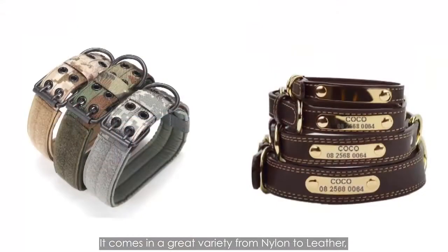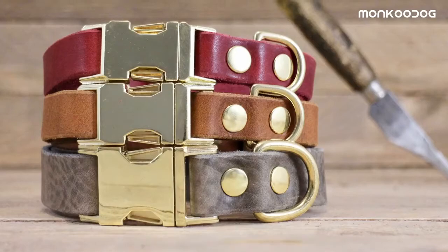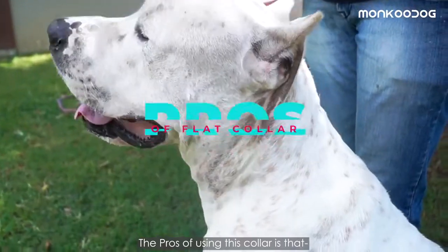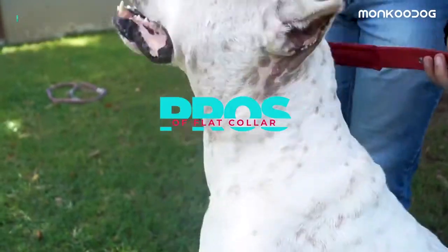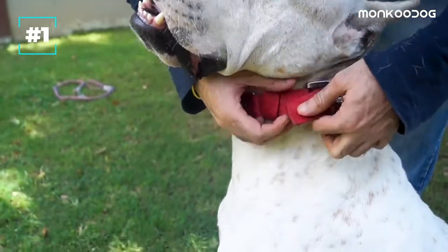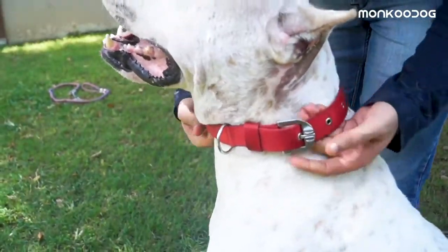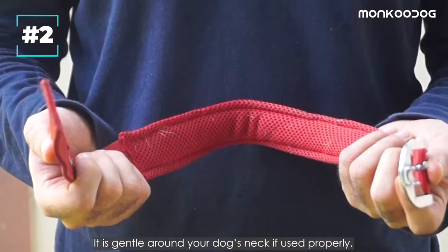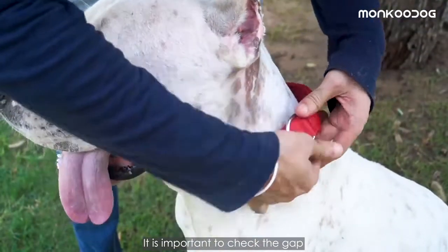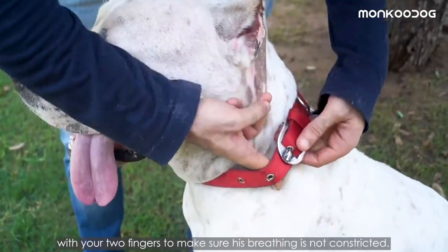It comes in great variety from nylon to leather, and usually has a quick release clasp or metal buckle. The pros of using this collar are that it is easily adjustable and simply attaches around your dog's neck by fastening the buckle or snapping back the clasp. It is gentle around your dog's neck if used properly. Check the gap between the collar and your dog's neck with two fingers to make sure his breathing is not constricted.